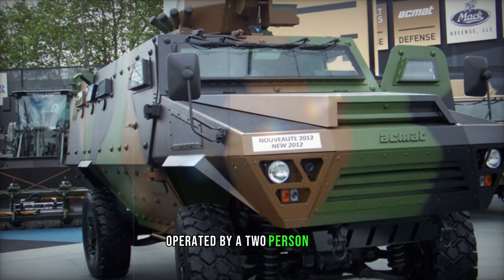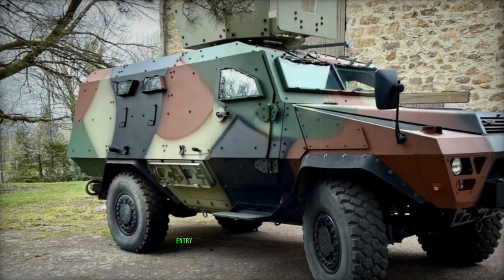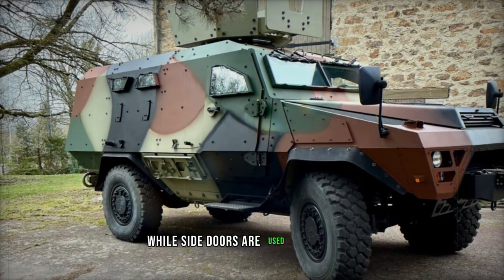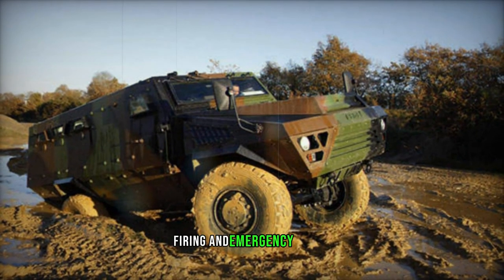Operated by a two-person crew comprising a commander and driver, the Bastion can carry 8 to 10 fully equipped troops. Entry and exit for passengers are facilitated through rear doors, while side doors are used by the crew. Roof hatches serve for observation, firing, and emergency egress.